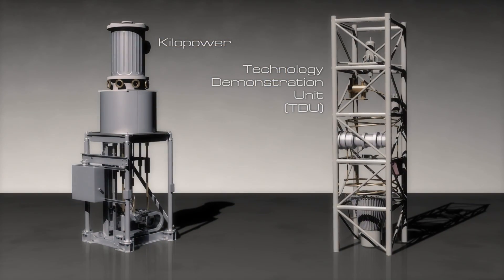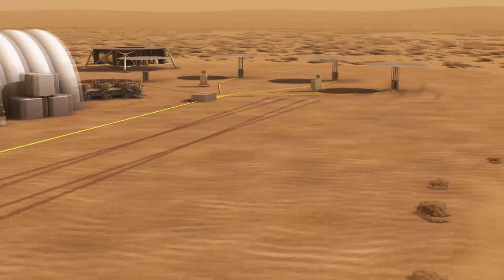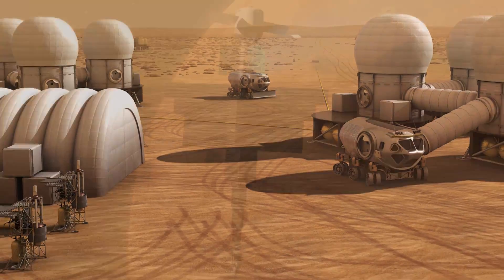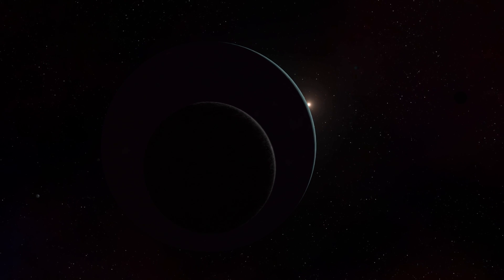These two nuclear systems projects, the TDU and Kilopower, will pave the way to a future where our explorers, human and robotic, can have all the power they need, anywhere in the solar system we wish to explore.